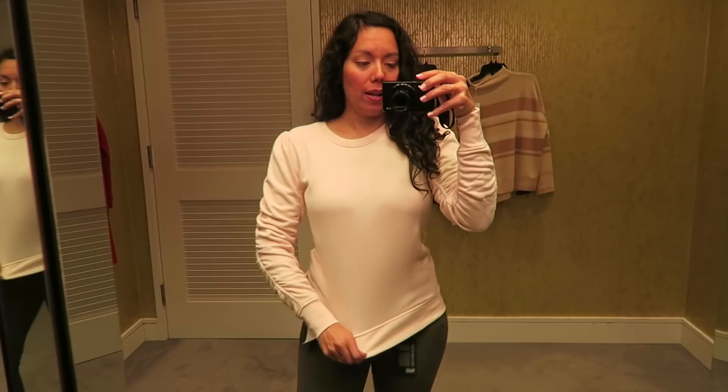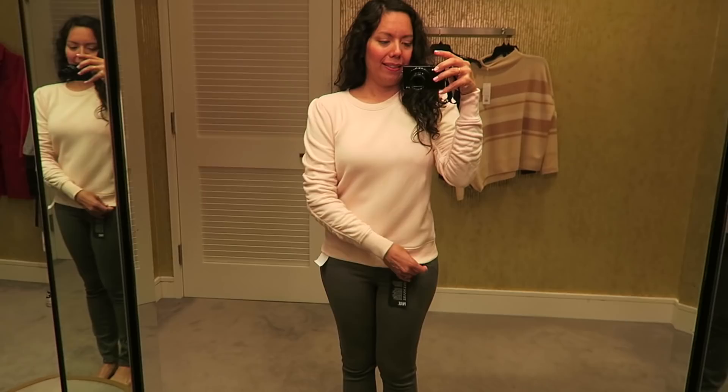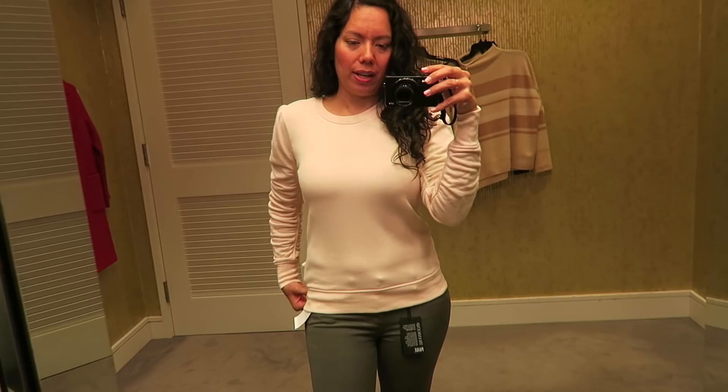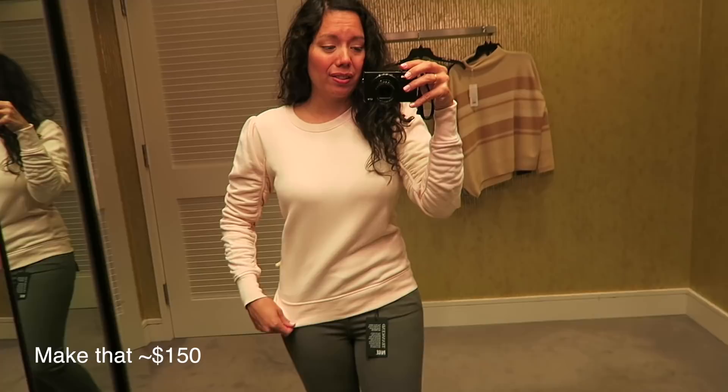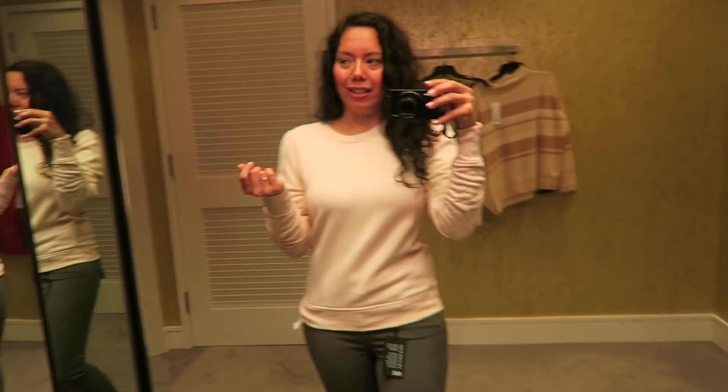This is a sweatshirt by Joie. It has really nice ruched sleeve detailing that makes it not just a boring sweatshirt. They didn't have a small so this is actually an extra small, and it's meant to be a little bigger. The other thing is I think it's still around $100, and it's basically a sweatshirt — I don't think I'd spend that much when I could get that cardigan sweater I loved for almost the same price.